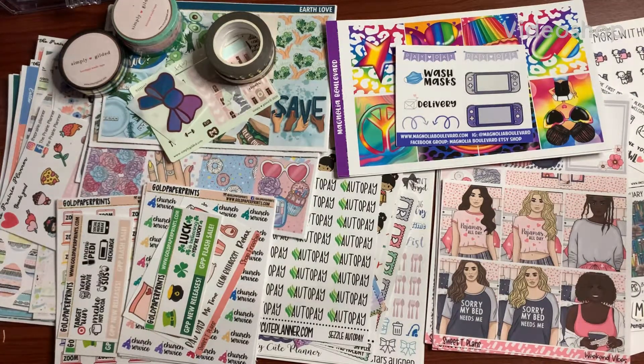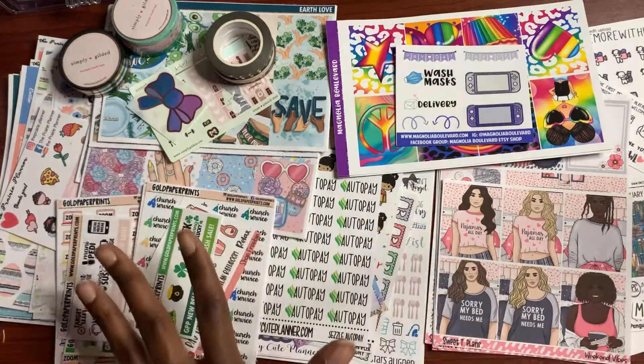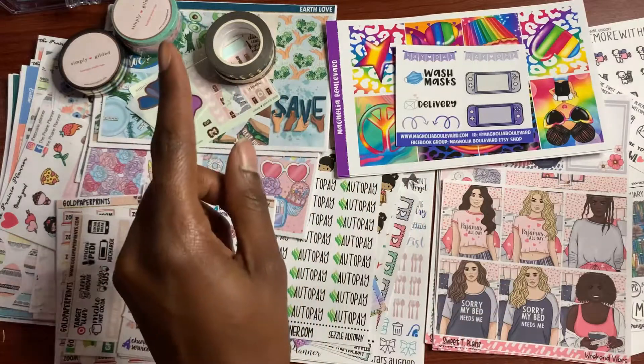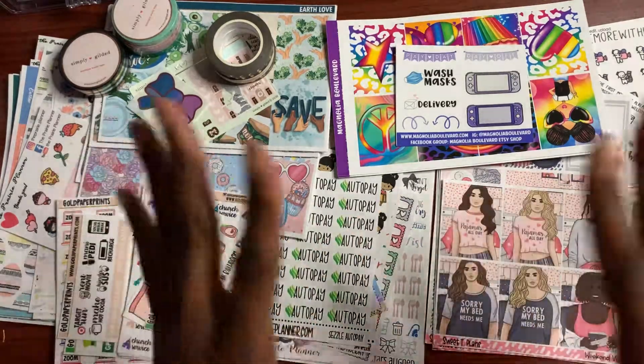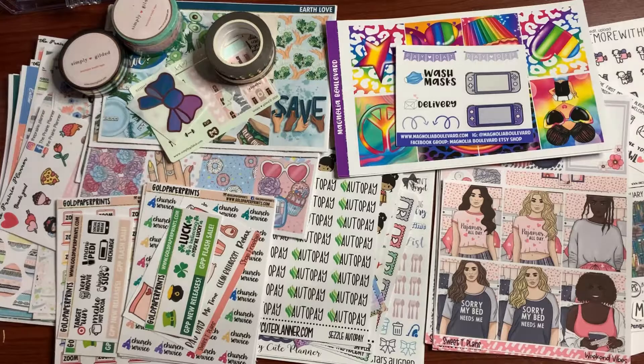Hello, this is Crystal with Crystal G Plants. Welcome back to my channel. If you are new, thank you so much for joining. I'm so glad you're here. So today I'm doing my February sticker and supplies haul. And this may be my biggest haul yet because I got a lot of functional stickers — about seven sticker kits. So let's get started.